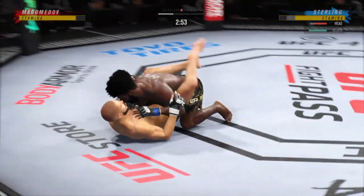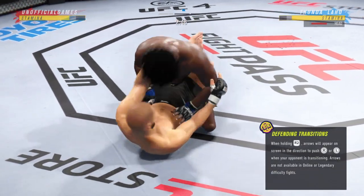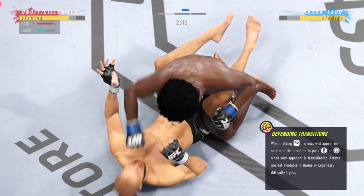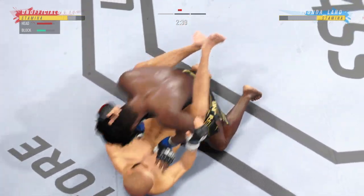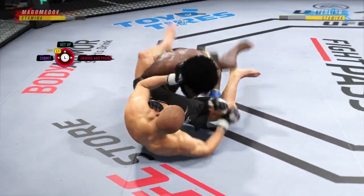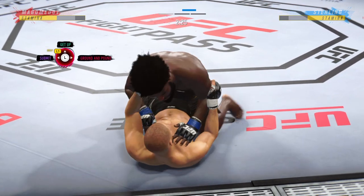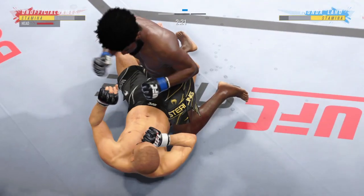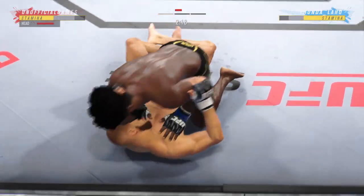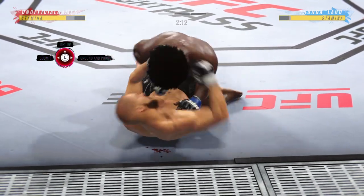Uppercut lands for him. Now he goes in and secures the takedown. He postures up and figures to rain down some ground strikes. The ground and pound will be plenty from this position. Both fighters are pretty comfortable on the ground, but you gotta be very careful hanging out here for too long if you're his opponent. He's working off his back — nice punch.